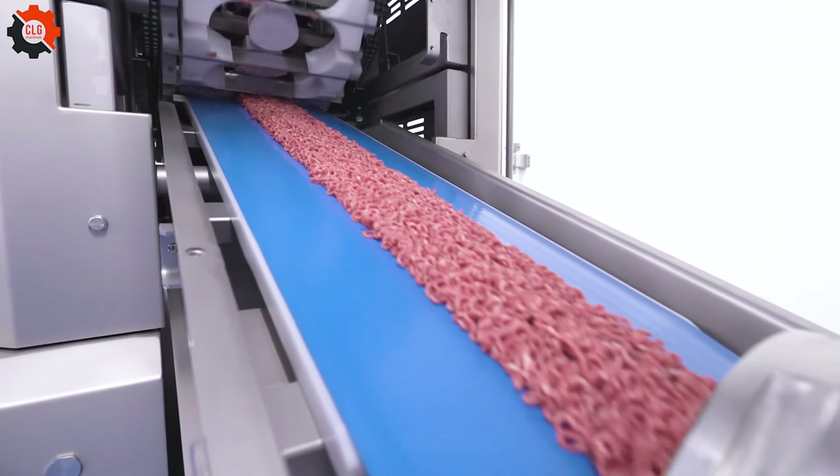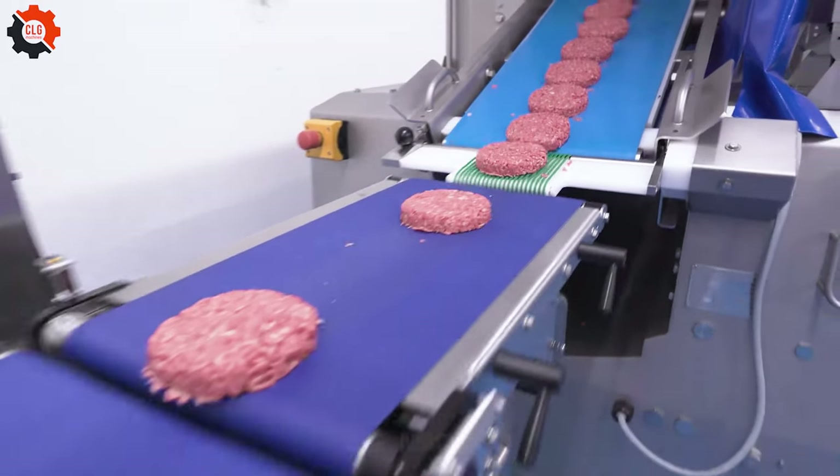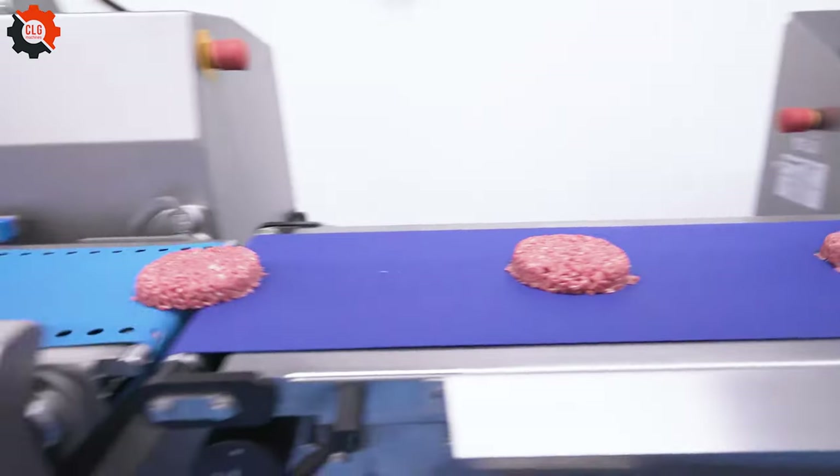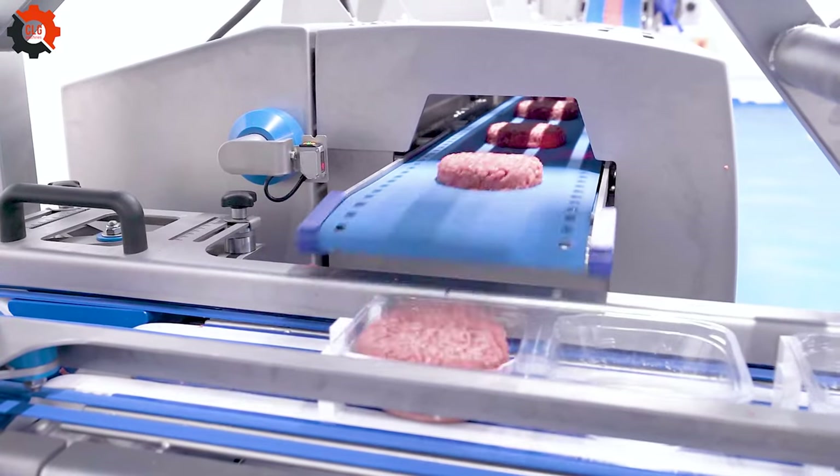Did you know Americans really bring home the bacon when it comes to their love for pork? It's not just a slice of the pie — it's a whole feast. From barbecue ribs that have folks licking their fingers to the Thanksgiving ham taking center stage.